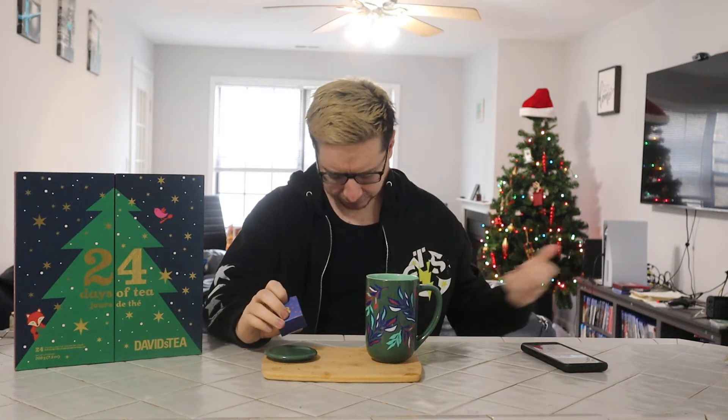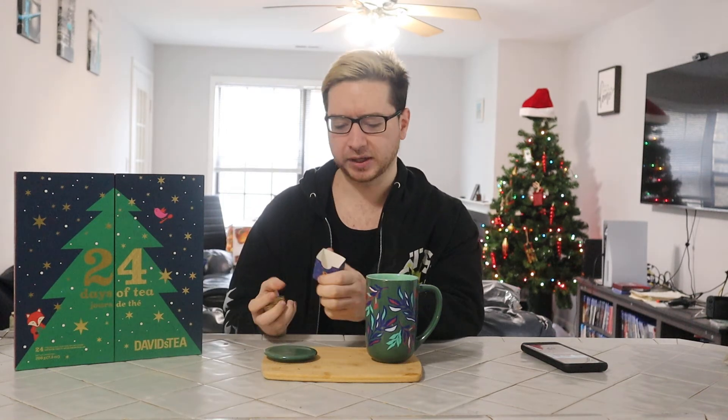We are here at day 8 of David's Tea's 24 Days of Tea 2021 edition, and we're going to make today short and sweet. I'm kind of bumming it today — I woke up with a massive migraine. Luckily that's gone, but I haven't really put myself together at all today, and it's my first day off in six days. So we're going to keep it nice, quick, and smooth.